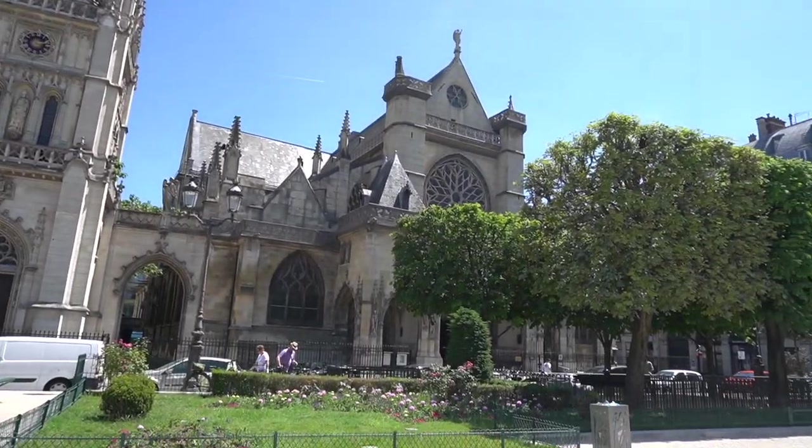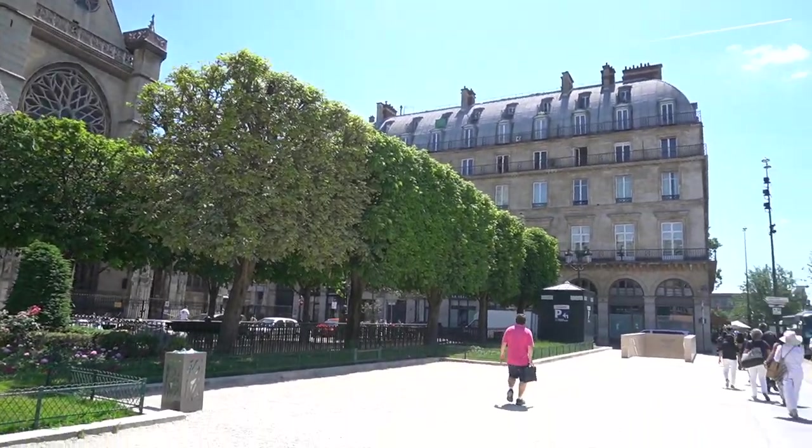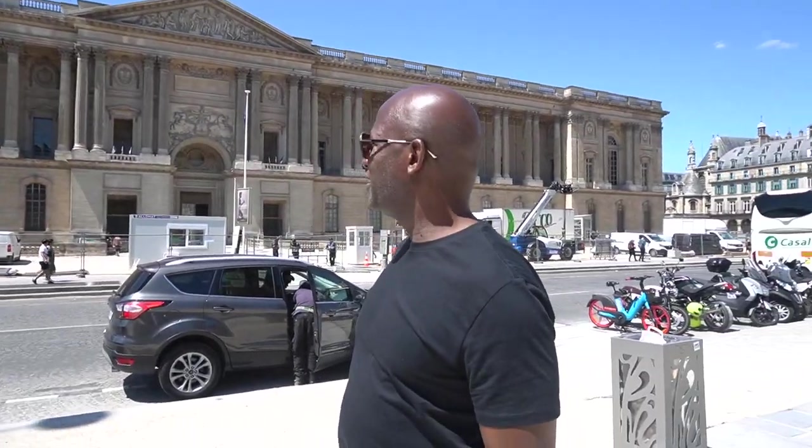This is so beautiful, where is my husband? Hello guys, we are checking into our hotel which is the Cheval Blanc, if I'm saying it correctly. I'm going to show you the room right now. My husband is inside already.